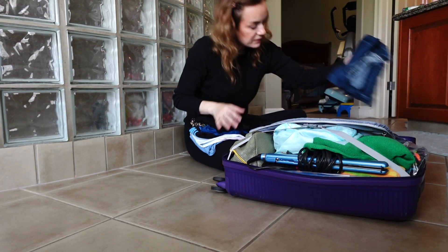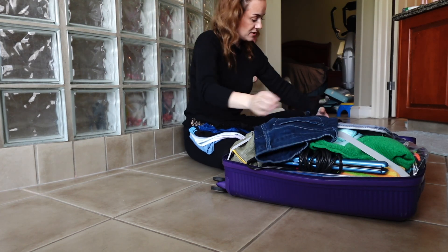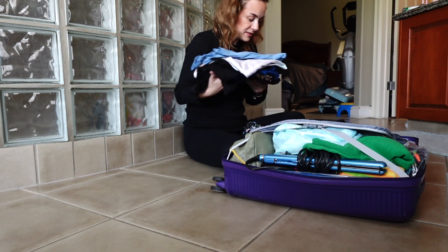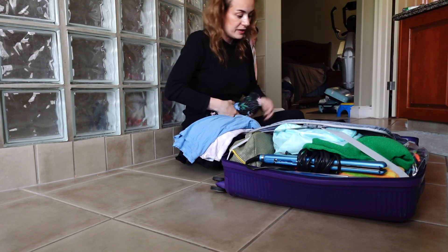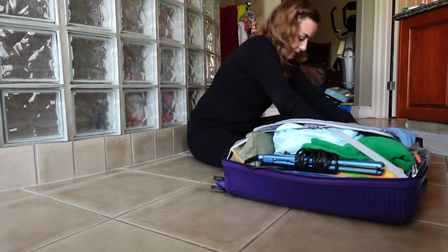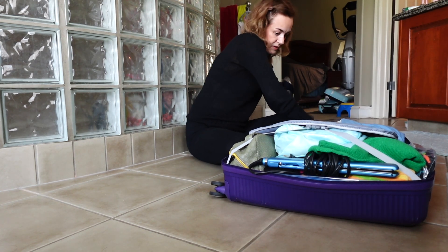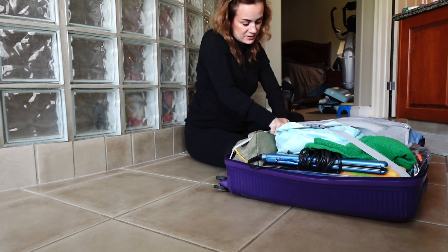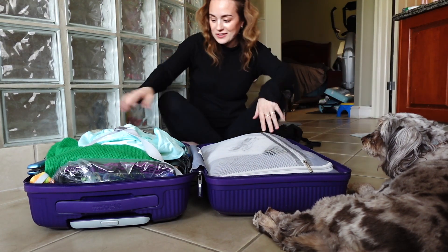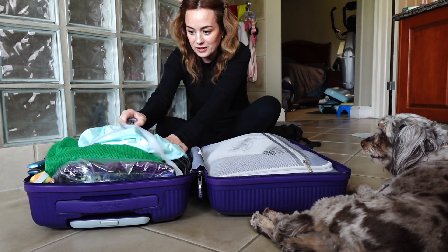I have a nice pair of jeans — more of the tight style. So I think that's it for clothing: a sweater, some socks, some undergarments, and then the bathing suits are on one side of the bag.